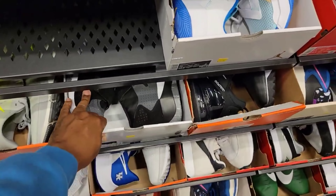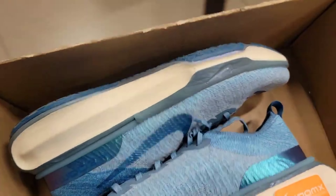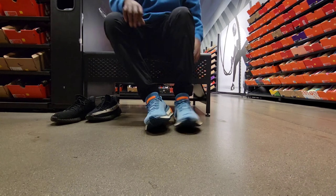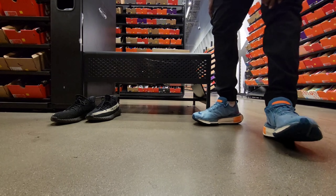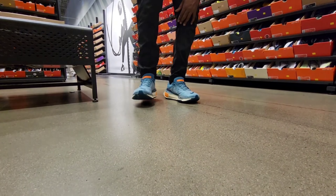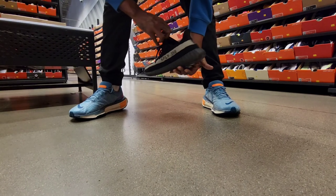The Zion 2 in size 13 — might have to try those on. These right here are something I've definitely been wanting to try — the Zoom X Invincible Run Flyknit 3, only $79. One of the most comfortable shoes from what I've been seeing. Let's test them out. And these feel really good on my feet — very, very comfortable. A lot of cushioning, definitely more comfortable than the boost I have on right now.